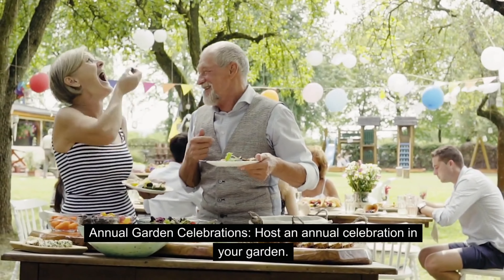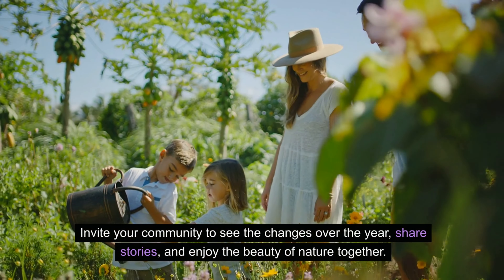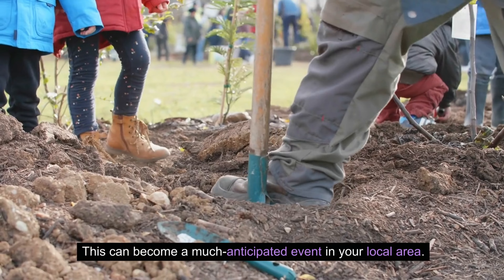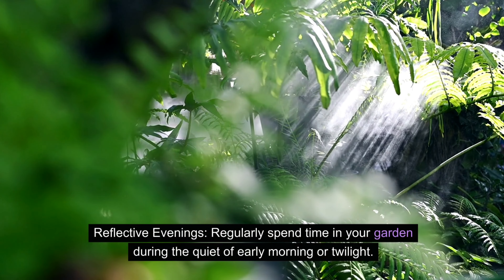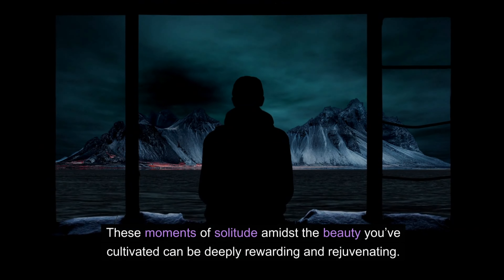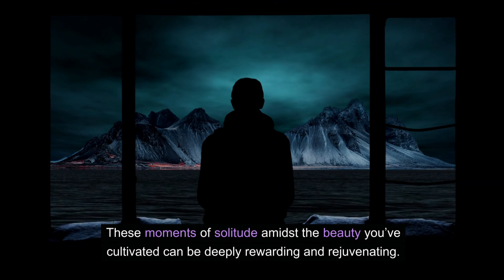Annual garden celebrations — host an annual celebration in your garden. Invite your community to see the changes over the year, share stories, and enjoy the beauty of nature together. This can become a much-anticipated event in your local area. Regularly spend time in your garden during the quiet of early morning or twilight — these moments of solitude amidst the beauty you've cultivated can be deeply rewarding and rejuvenating.